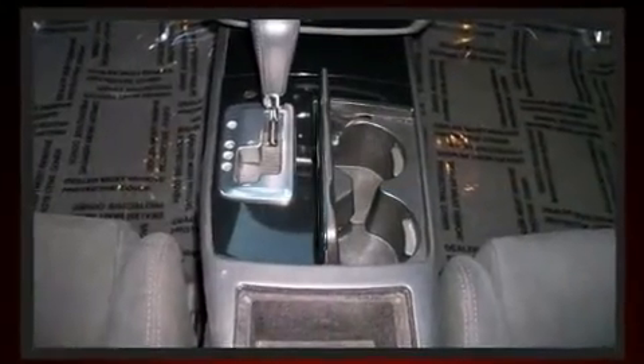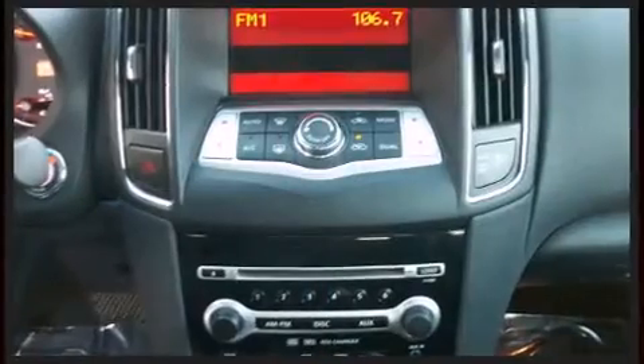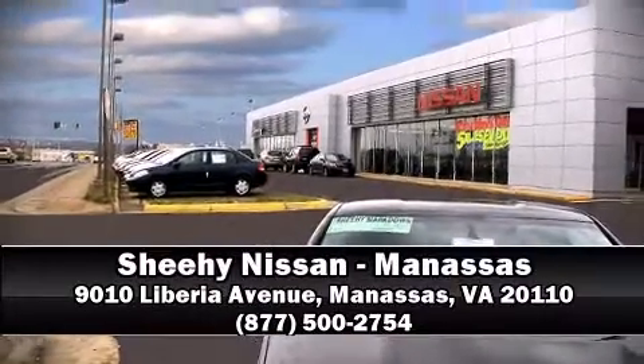A Carfax history report indicates just one previous owner. Our sales staff will help you find the vehicle that you've been searching for. Stop by our dealership or give us a call for more information.